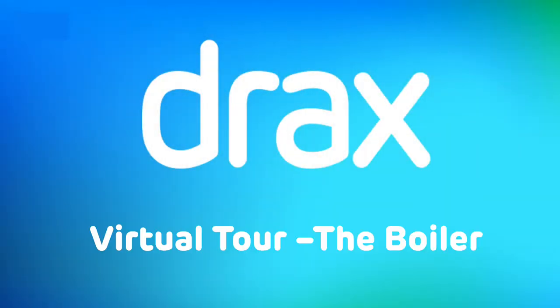Hi there, my name's Vicki. Thank you for joining me for the next session of our virtual tours of Drax Power Station. There'll be some questions at the end of this session, so feel free to make some notes as we go.